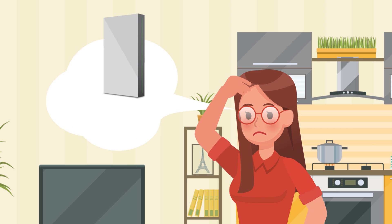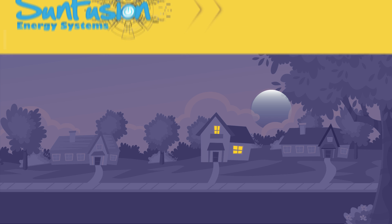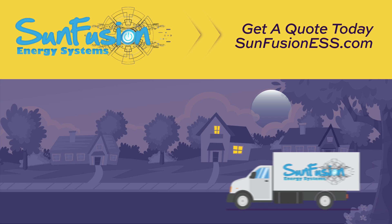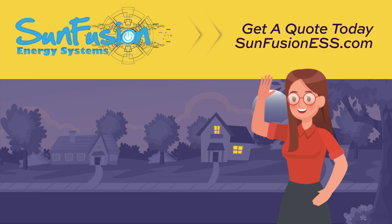Forget the Powerwall and choose powerful with SunFusion energy systems. Protect your home from blackouts and brownouts and save money by charging during off-peak hours. Visit SunFusionESS.com to get started. SunFusion systems are in stock, but because of increased demand, quantities are limited. Get your quote today and learn how SunFusion can help navigate the available rebates and incentives in your area.